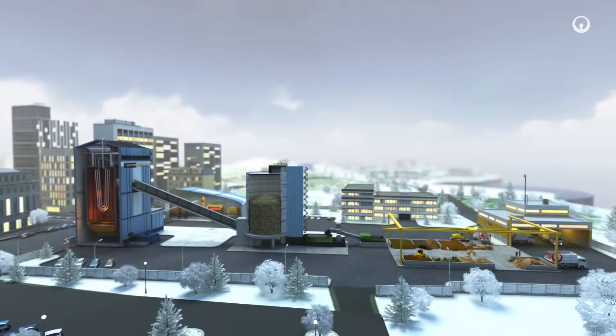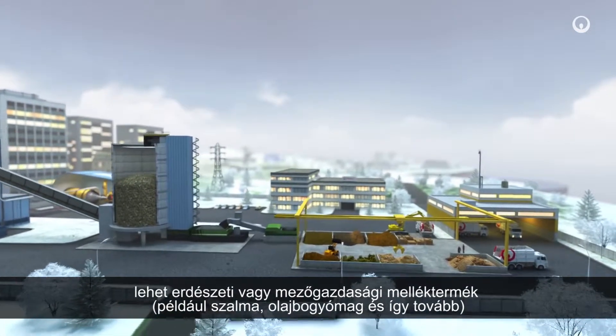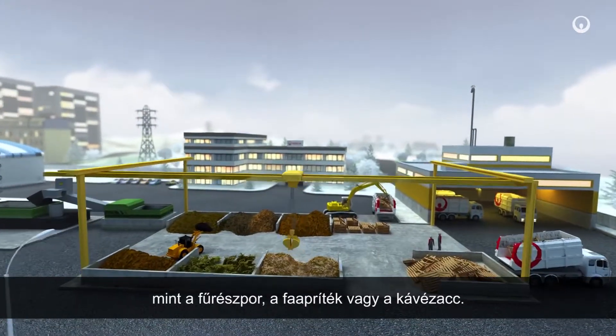Here's how and why at a glance. Biomass comes from a variety of sources. It can be forest residue, crop residue — for example straw, olive pits and so on — or even industrial process by-products, for instance sawdust, wood chips or coffee grounds.